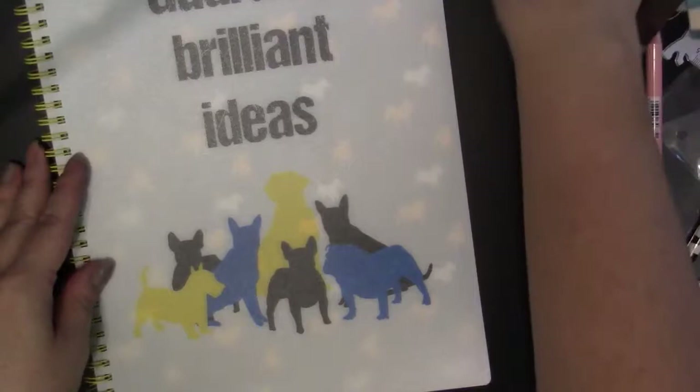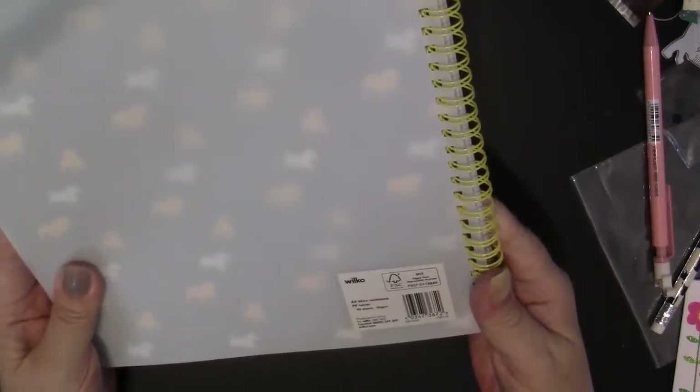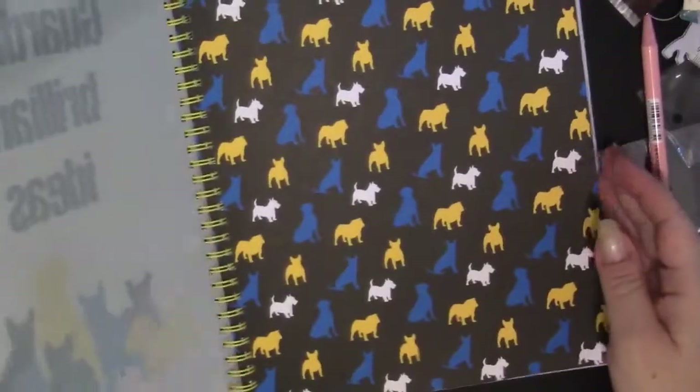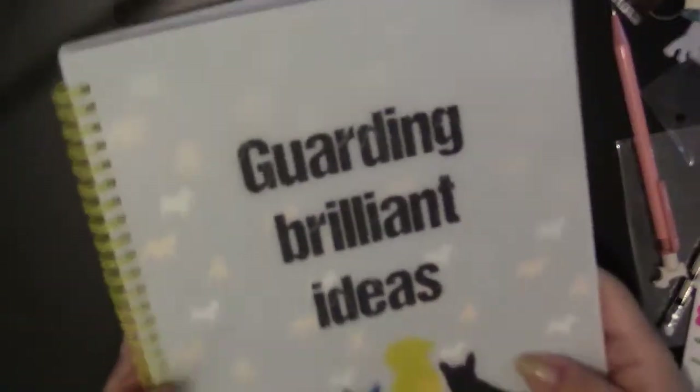The last thing is this big notebook — look at this thing, it's like nine by twelve or thirteen inches. It's by Wilco and it says 'Guarding Brilliant Ideas' on it. Look how big the lines are too — every page is the same. I love notebooks, I love this. It's the type of thing you could use for school classes or just great for taking notes.